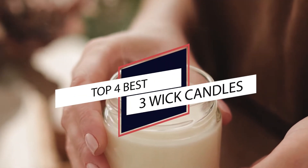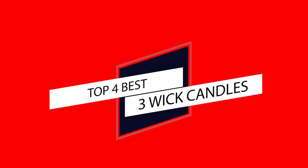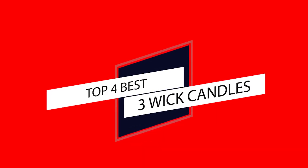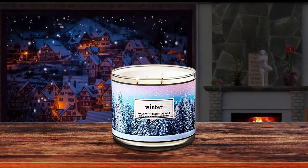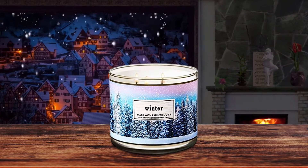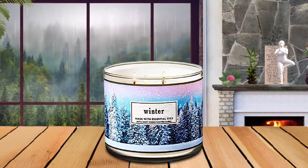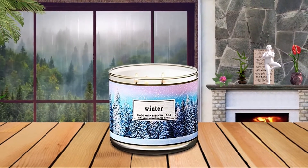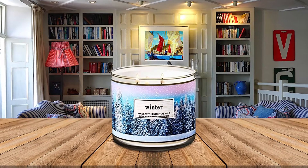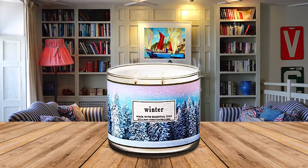Looking for the best three-wick candles that won't break the bank? You've come to the right place. We reviewed the best candles with three wicks and listed our top choices below. Number one: White Barn Champagne Toast three-wick candle. The Bath & Body Works three-wick scented candle has been poured into a circular clear glass container. This glass is painted with white and blue to form a country and cityscape in light snow. The bottom of the jar has a silver rim that matches the silver on the decorative snowflake motif on the lid.